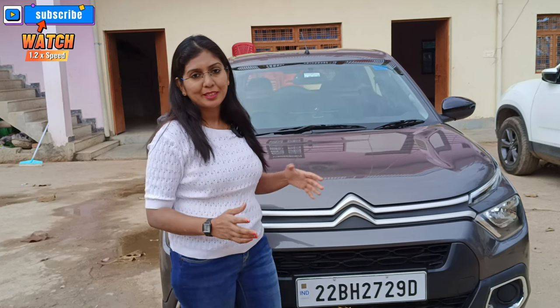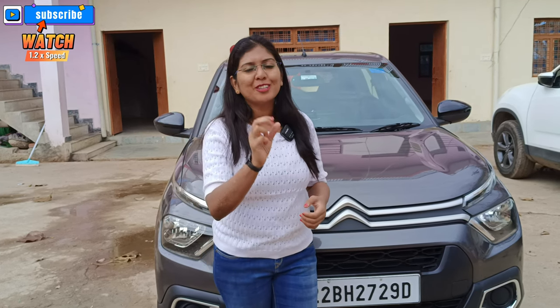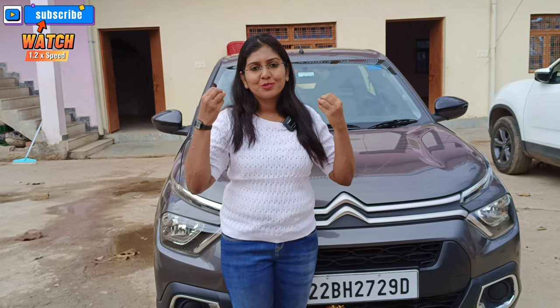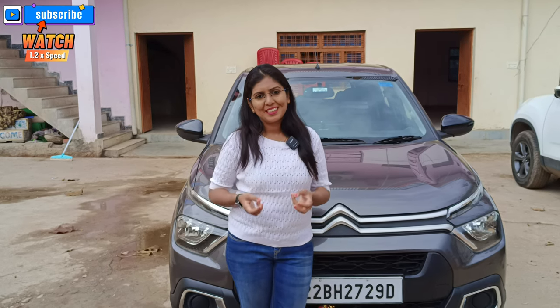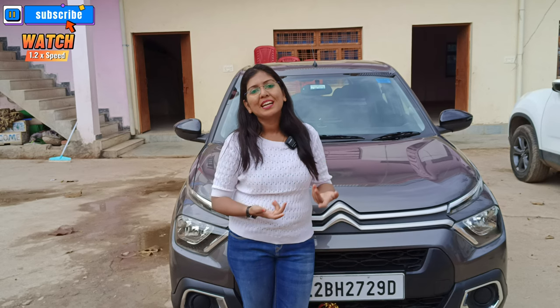The grip on the road while driving at high speed was quite good. We never felt the need to reduce speed due to grip issues. The pickup is good overall. In second gear, there is a little lagging when your speed drops, but once the car has momentum it picks up well. In fourth and fifth gear, it was so smooth — the gear shift is incredibly smooth, you can really feel it.